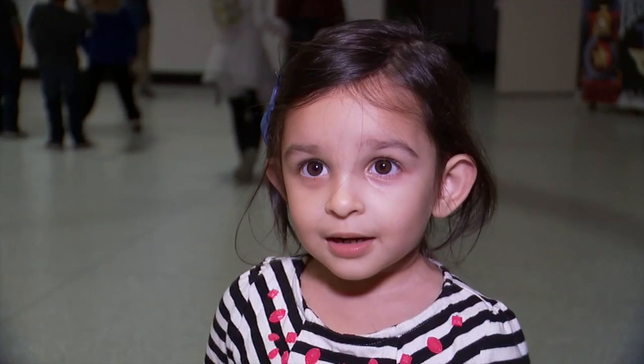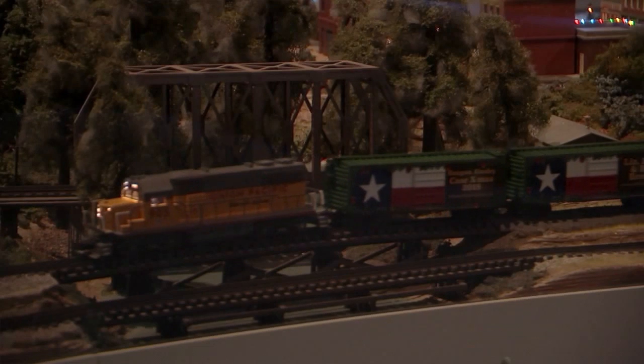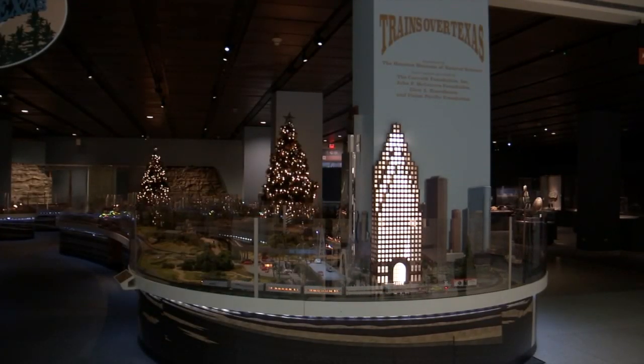One of my favorite personal holiday stops is the Trains Over Texas exhibit at the Houston Museum of Natural Science. It's a fabulous exhibit that goes over pretty much all the geology of Texas in a short span, so you can take a road trip without ever leaving home.